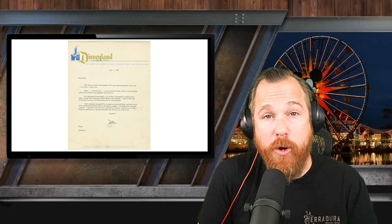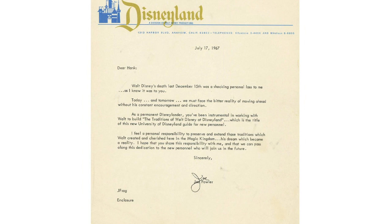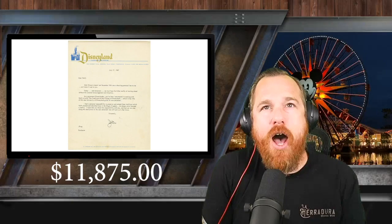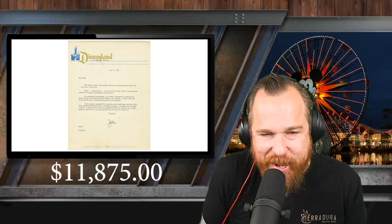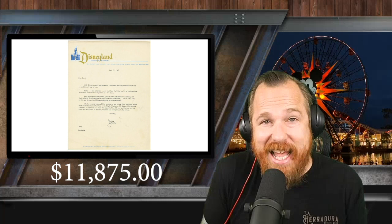This thing is fascinating and if I were in the group of people that have $10,000 to spend on miscellaneous Disney items, this is the type of thing I would love to have. Number 7: a Joe Fowler signed letter. The pre-auction estimate on this one was $200 to $400. It came in at a whopping auction price of $11,875 — making this the highest over-asking-price item on today's top 10 countdown, 59 times the opening bid price.